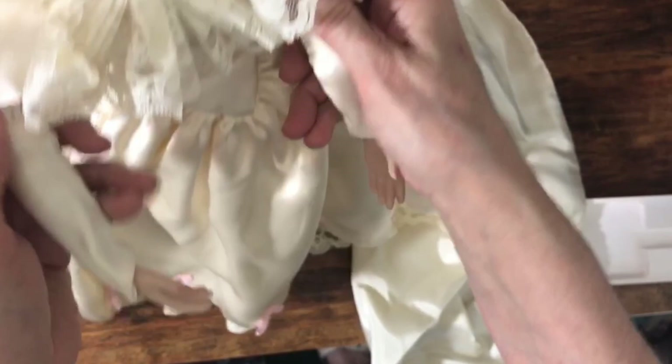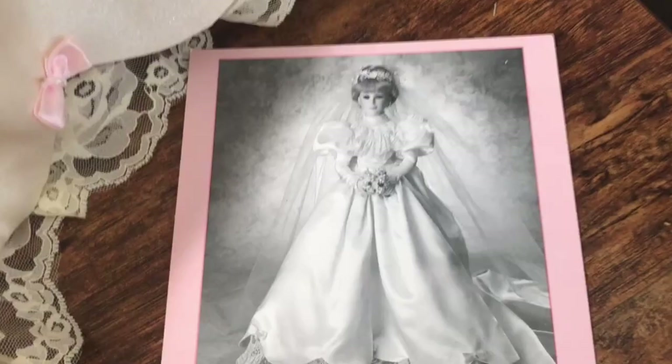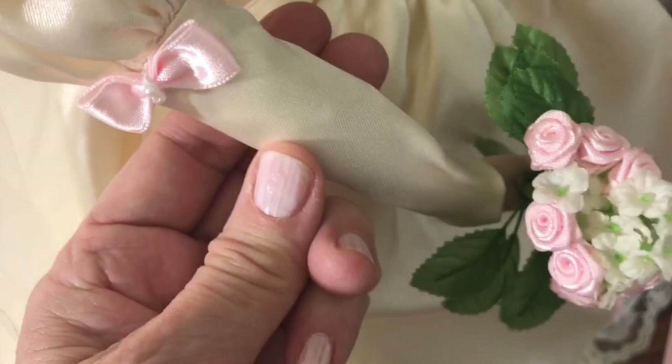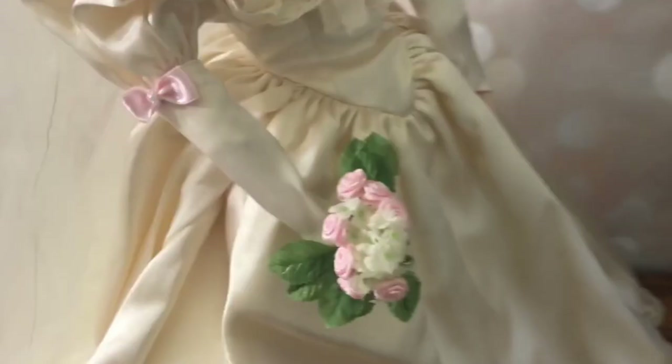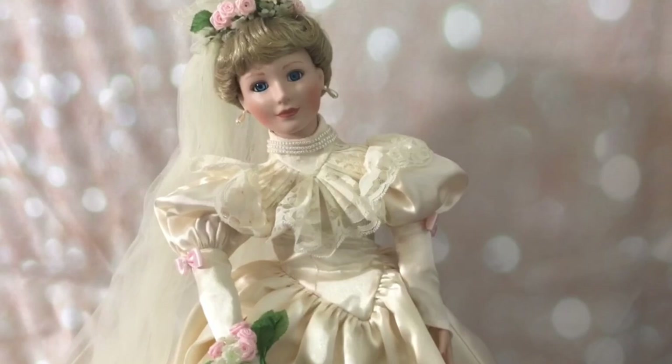Let me get all the dolls together in a row so we can take a look at them. Here's a picture again — I like to show the picture of what she's supposed to look like compared to the reality. She's holding the bouquet with both hands in the picture, but there's no physical way to get her to do this because there's no articulation in these dolls. You can feel where the porcelain ends and the soft part begins, but there's no wire or anything in there, so she's holding it with one hand. These are really pretty dolls — if you're into wedding dolls, I could see how having all of these together would be a really pretty display.